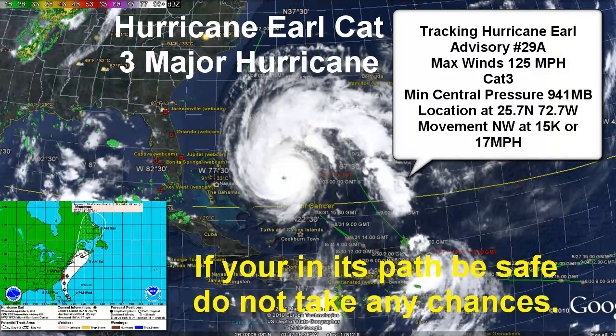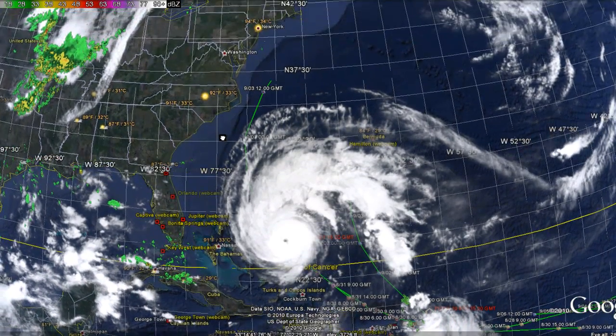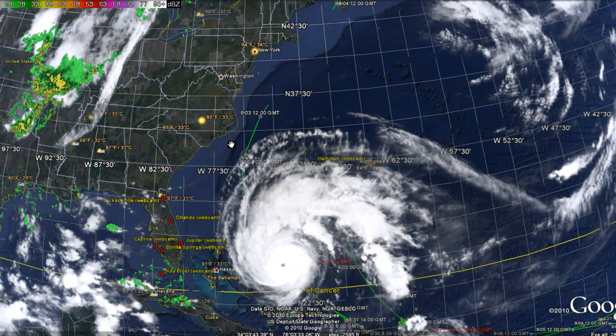Earl is still packing a lot of wind. It's a category three with a minimum central pressure of 941 millibars. Its location is 25.7 north, 72.7 west. Movement is northwest at 15 knots or 17 miles per hour, and the storm will probably have significant effects on the North Carolina area as of tomorrow or tomorrow night.